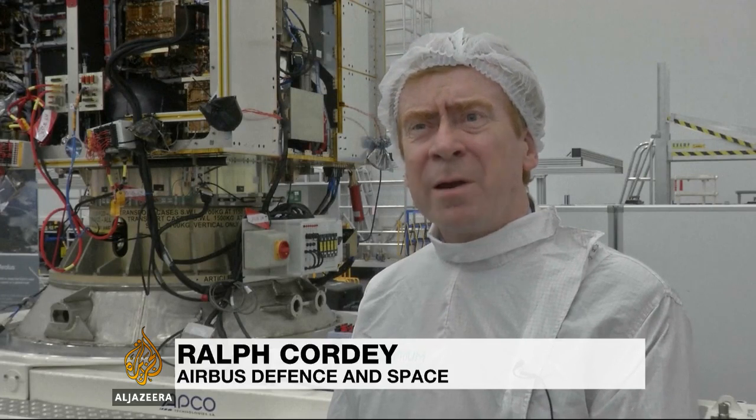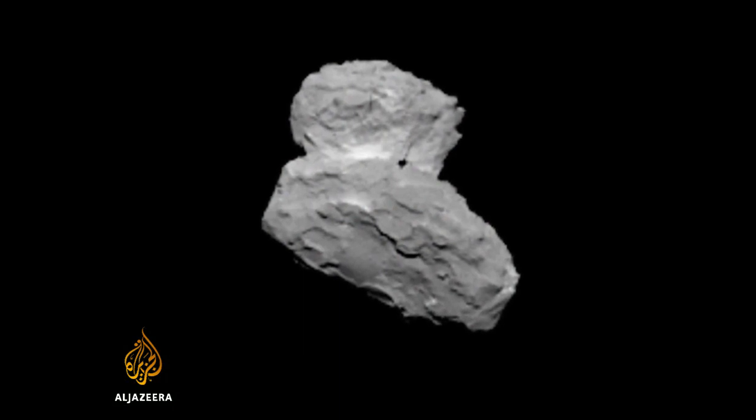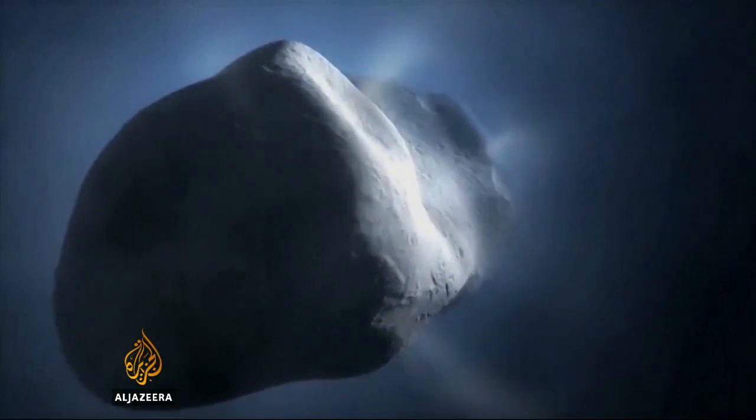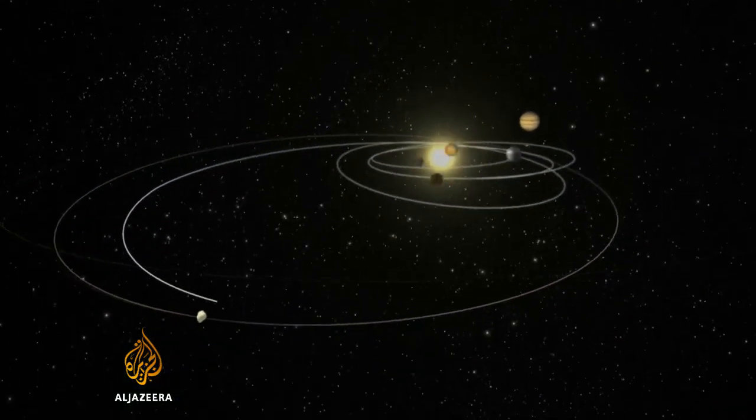We know today that our Earth has a great deal of water on it. We don't know exactly where it came from, and it's likely that comets had a lot to do with that process. Images taken from Rosetta have already shown the comet in some detail, and scientists hope it could soon give us a good idea of what our own planet looked like at the birth of the solar system.